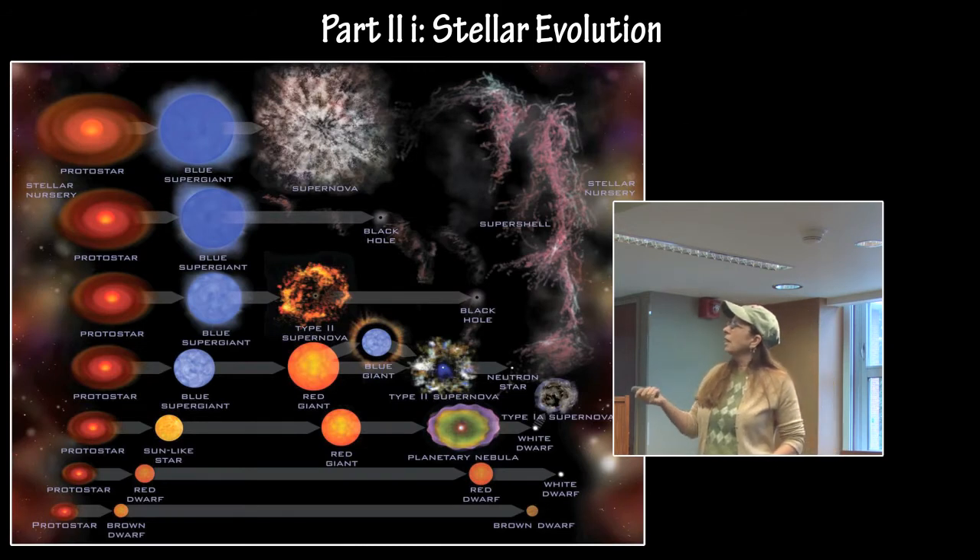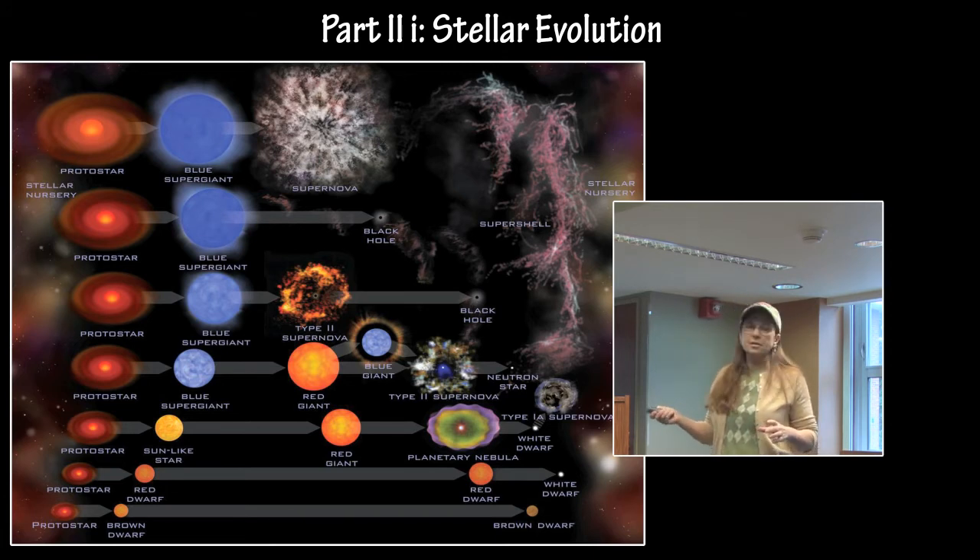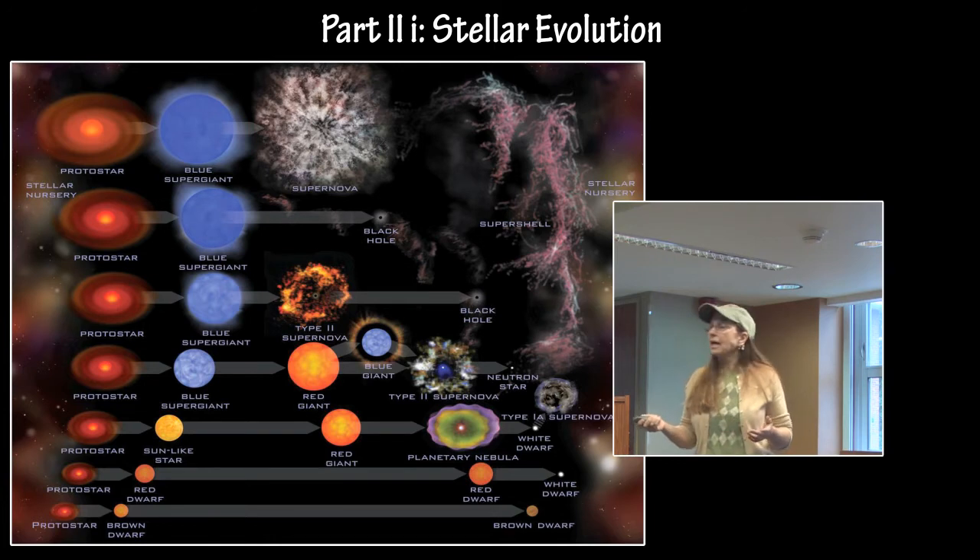Part 2 of stellar evolution: you need to have a fundamental basic understanding that protostars form out of gas and dust in star-forming complexes and stellar nurseries. Depending upon their mass, they go through a sequence of evolutionary stages from protostars to main sequence stars where hydrogen is fusing into helium. Then when they run out of hydrogen in the core, they start to evolve. For Sun-sized stars, they will go through a red giant stage, a planetary nebula, and end as a white dwarf.